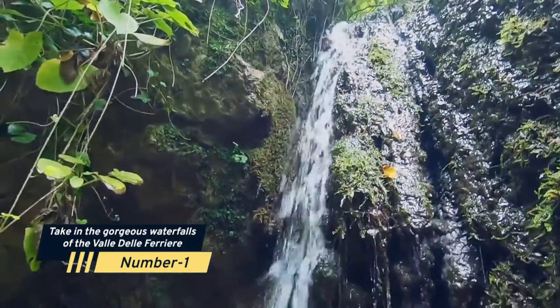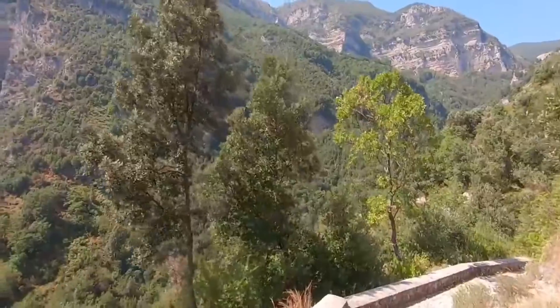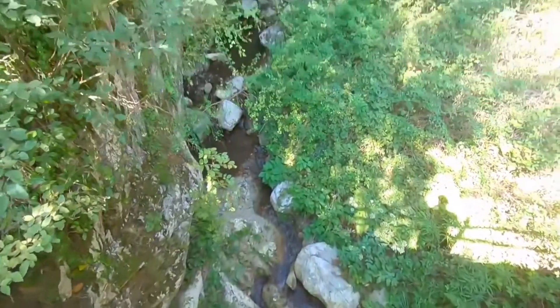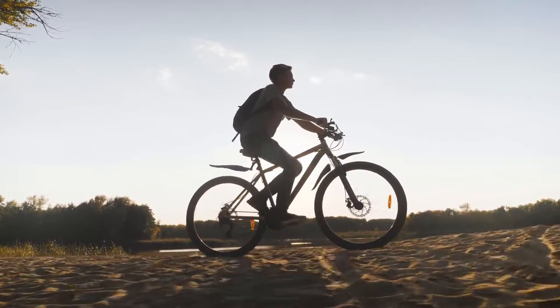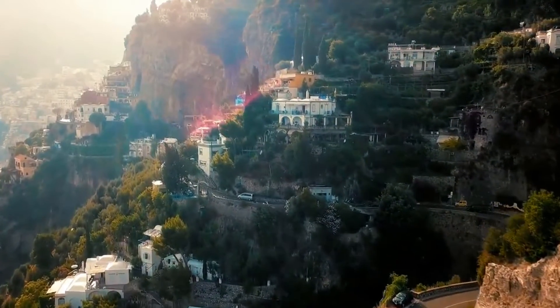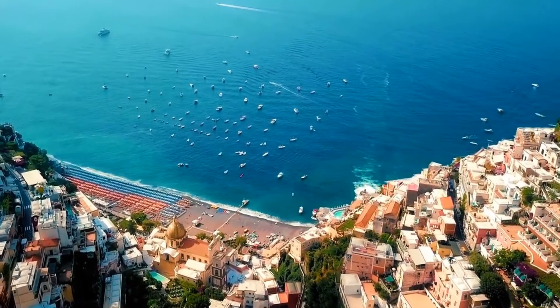Number 1: Take in the gorgeous waterfalls of the Val del Ferriere. The Ferriere Valley is a protected area in the province of Salerno and is a beautiful spot to visit for individuals who like hiking and being outside. There are hiking and cycling paths that weave through the lush trees across this region. Furthermore, the paths provide some intriguing viewpoints and allow you to see some of the cities from unexpected angles that are not generally viewed.